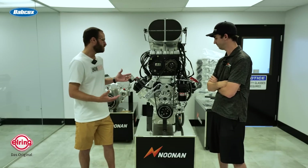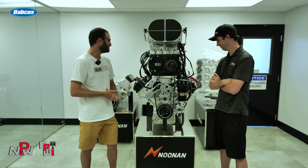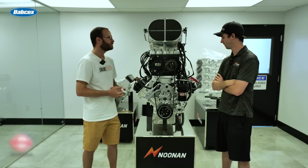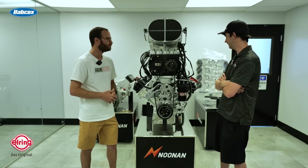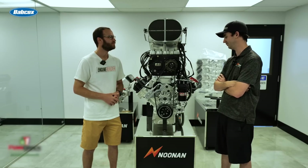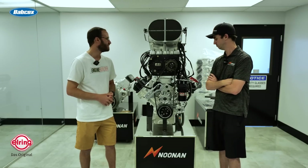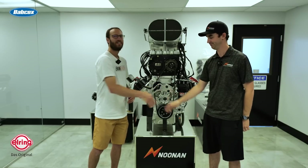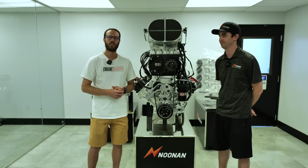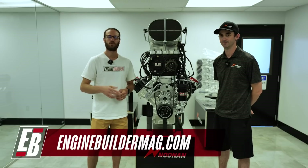Very cool — awesome engine. It's taller than both of us, it's cool to look at, and I'm sure it's a blast to have in a car. This engine has just been a great staple — it's a combination of great engineering and great machining that we're humbly proud of. Barry, thanks so much for telling us a little bit about it. Make sure you're checking out everything going on at Noonan Race Engineering, and as always check out enginebuildermag.com for more great engine content. Thanks for watching and we'll see you guys next time.